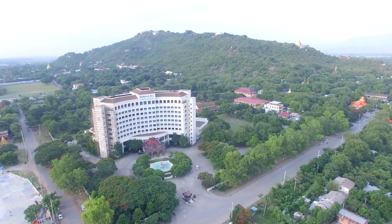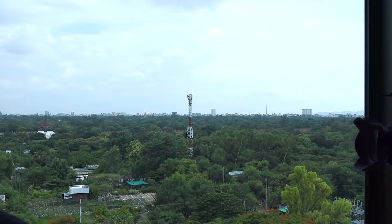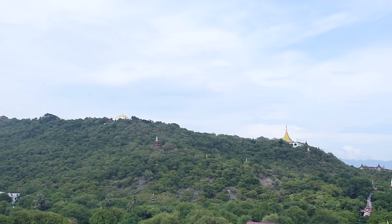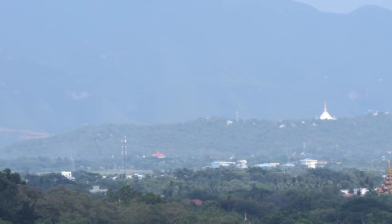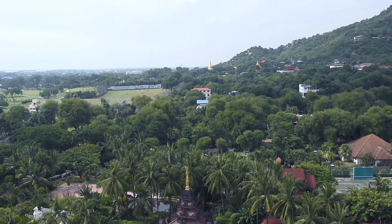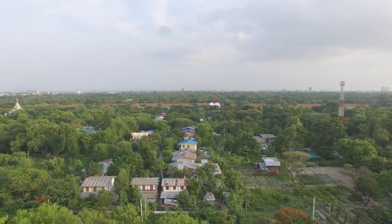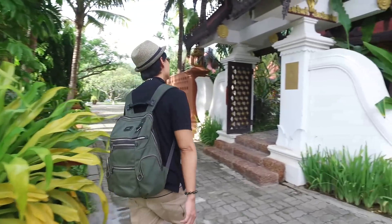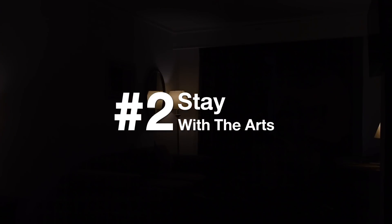As Mandalay Hill Resort is situated right at the bottom of Mandalay Hill, guests can have a panoramic view of Mandalay Hill, day and night. You can witness several beautiful buildings, temples and pagodas on the hill.